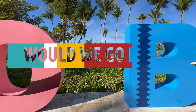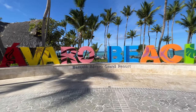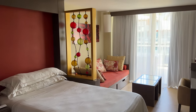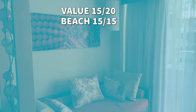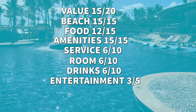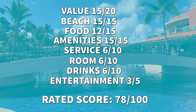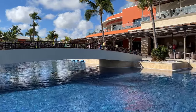Would we go back to the Barceló Bávaro Palace? Yes, we would return at the price of $150 USD per person per night. However, the condition of the rooms as they are right now does not merit a higher price in our opinion. Here are our scores: Value, 15 out of 20. Beach, 15 out of 15. Food, 12 out of 15. Amenities, 15 out of 15. Service, 6 out of 10. Room, 6 out of 10. Drinks, 6 out of 10. Entertainment, 3 out of 5. Grand total: 78 out of 100. If you want to check another resort loaded with amenities at a lower price point, click on this video to see our full review of the Grand Palladium Punta Cana.